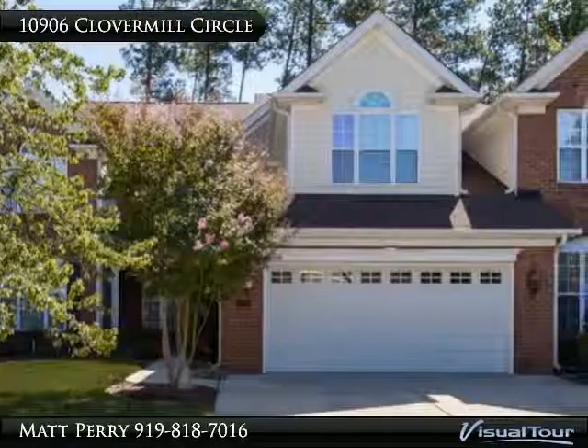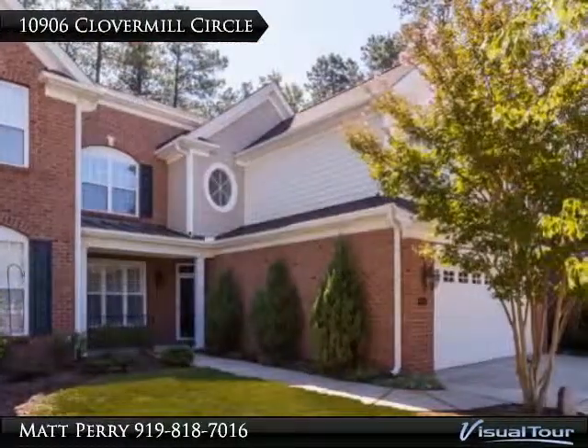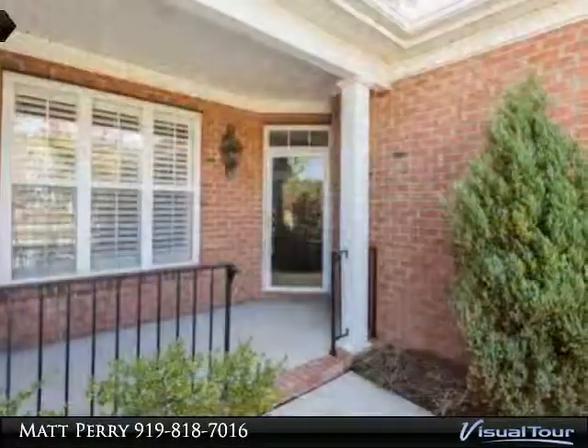Thank you for viewing this incredible listing. We hope you enjoy this visual tour — here is to your new home. This Briar Creek townhome has elegance at its best, offering a very open, bright floor plan with plantation shutters, a wall of windows, hardwoods, and more.